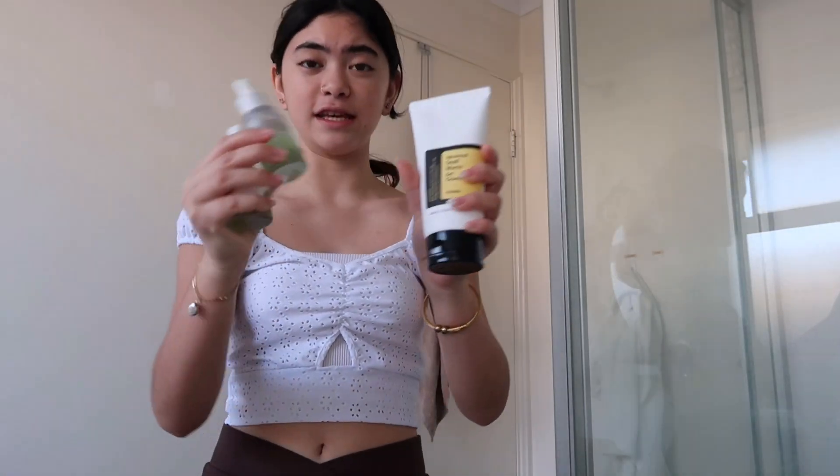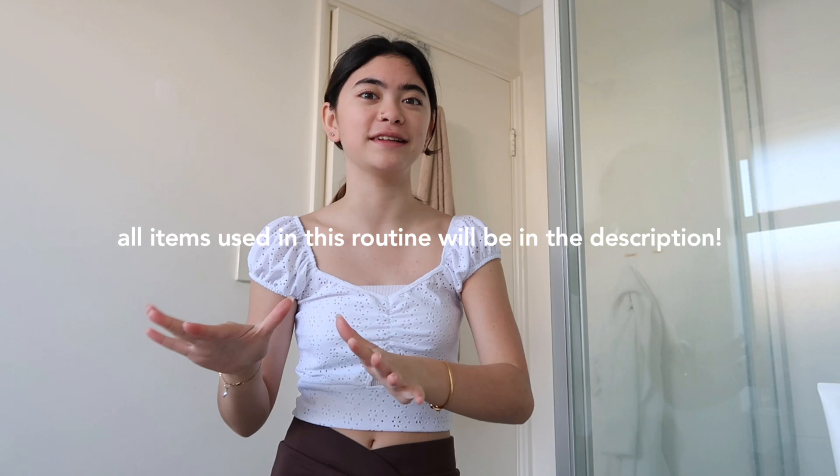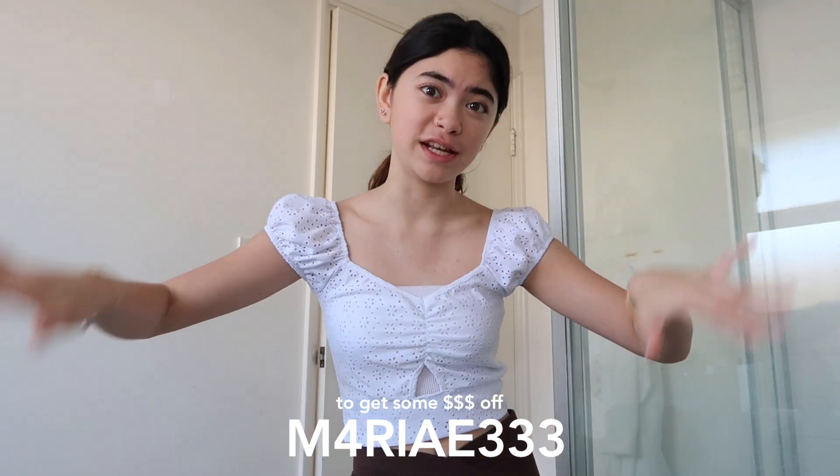I was lucky enough to get sent these three items. I've been using them for about a week and my skin has been really clear and actually just really bright. I didn't expect that it would actually change my skin, especially my forehead — all the pimples are lowering down. It's gentle on the skin and it is effective. You can get your own pack with my code M4RIA333 and get a little bit of money off.